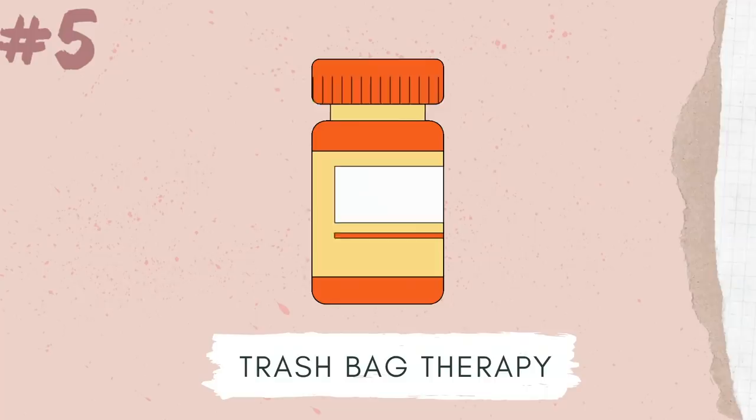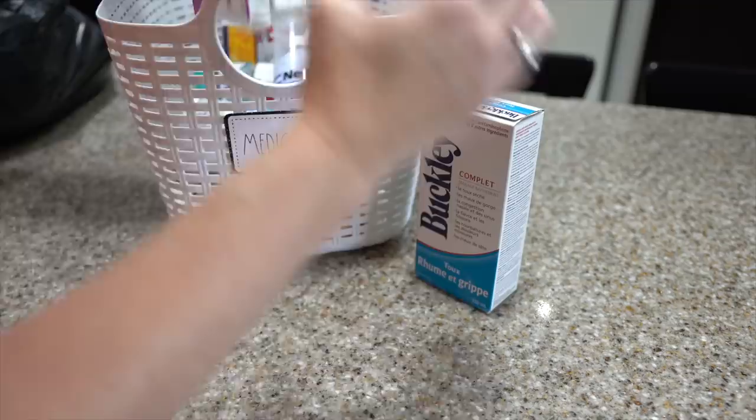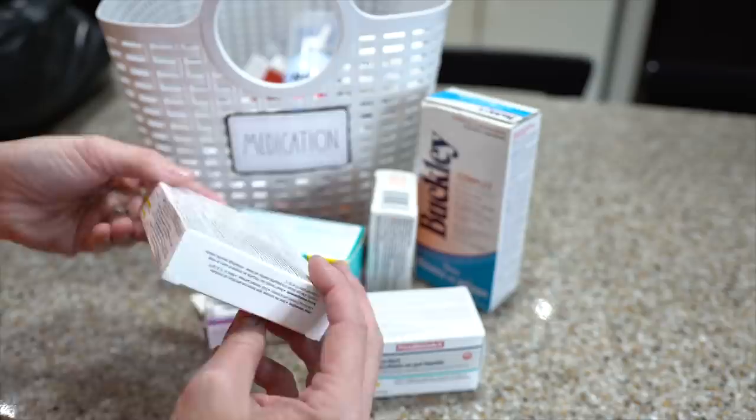The fifth thing that's leaving your house today is expired medication — whether it's medication from the pharmacy or things like Advil, aspirin, or allergy medication. If it's expired, it's leaving your house. Take a few seconds to go through your bathroom cabinets or your hall closet and trash all of that stuff. You can drop them off at your local pharmacy and they'll recycle it for you, but it definitely doesn't belong in your house anymore.